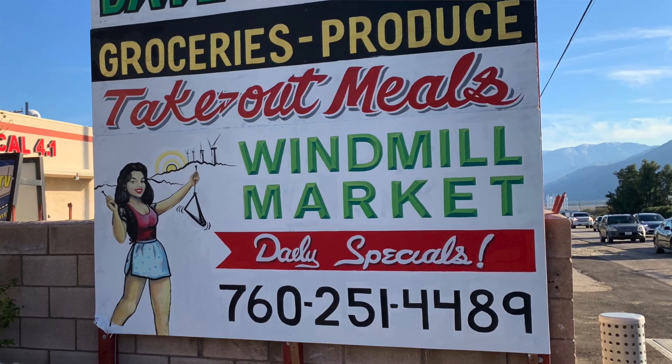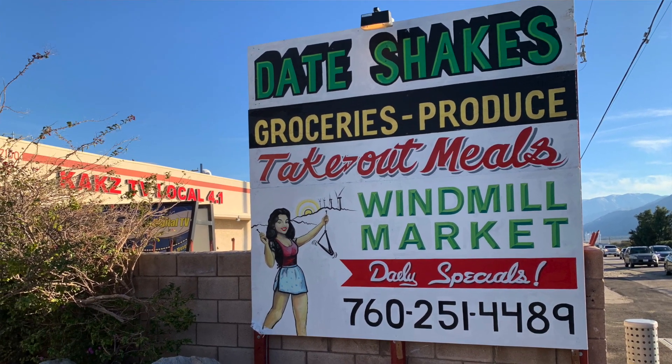We're here at the Windmill Market. It's romantic and it keeps you regular. The main thing is we're going for the date shake.